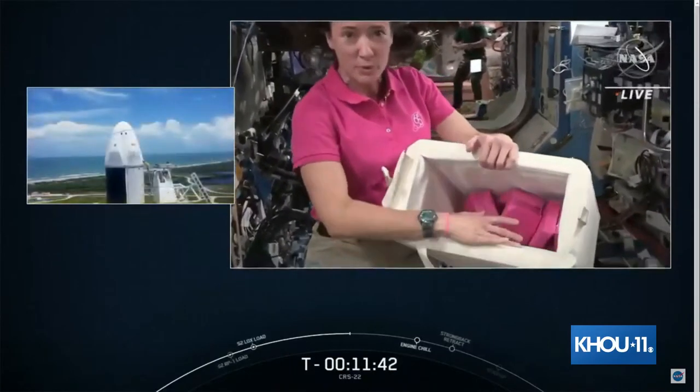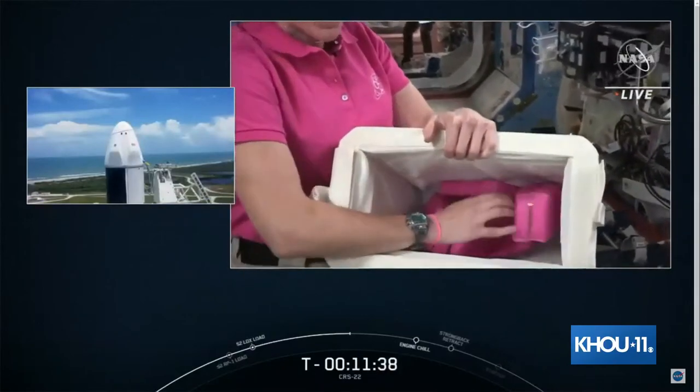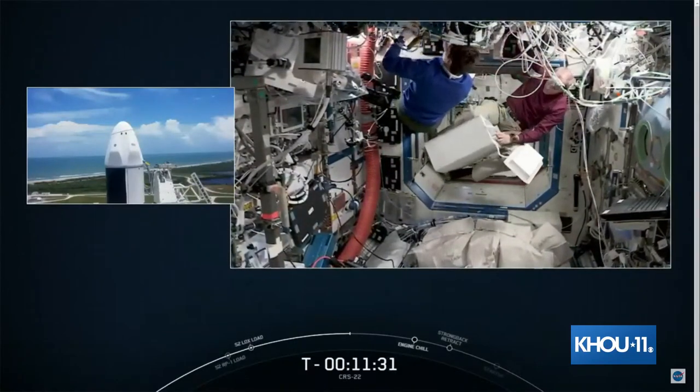We fill the bag up with ice bricks as well as the samples. We also send samples home this way — they have a certain amount of time that they will stay at temperature before they're recovered by the team on the ground.